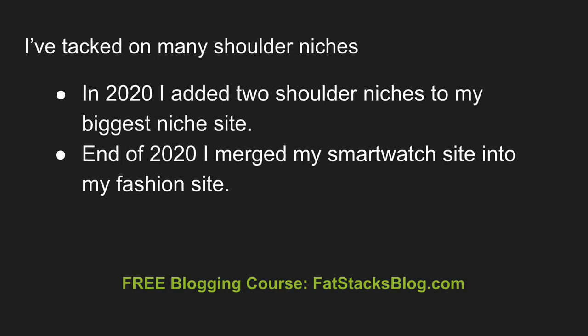I've tacked on many shoulder niches over the years. In 2020, I added two more shoulder niches to my biggest niche site and they're working really, really well. At the end of 2020, I merged my smartwatch site — which was a standalone site all about smartwatches — into my fashion site to make them one large site.